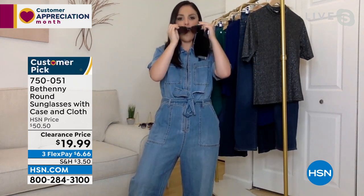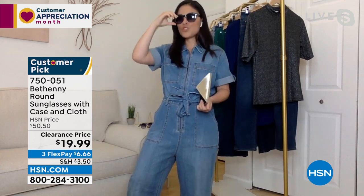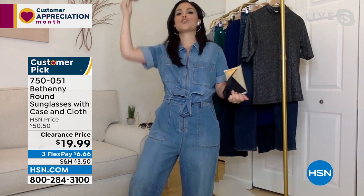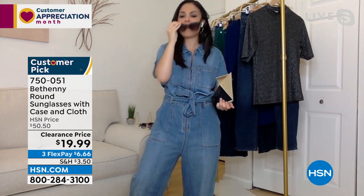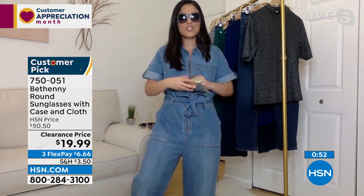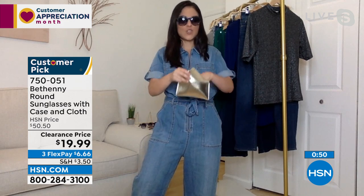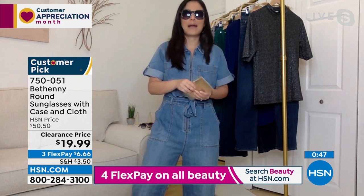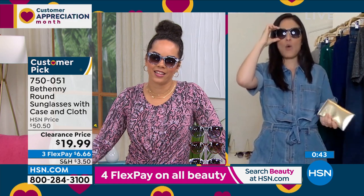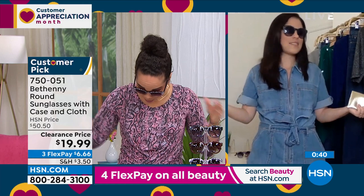These are high quality, nice substantial weight, comfortable on the face. You can put them in your hair and they won't get caught. How many pairs of sunglasses do you have that fall off your face? These are amazing. We've all bought those gas station sunglasses for a few dollars — they break, crack, and are ruined in five minutes. This is such high quality for an unbelievable price.